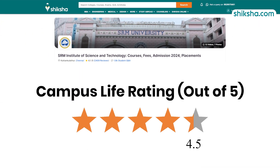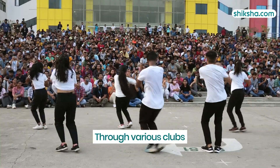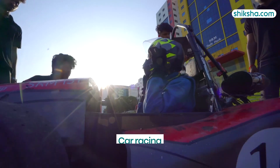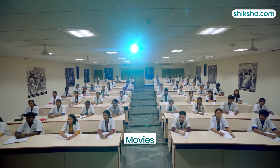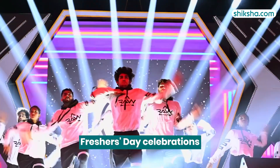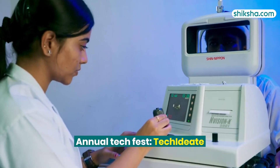Moving to the 4.5-star rated campus life: students can engage in vibrant activities through various clubs focused on interests like women's empowerment, gaming, quiz competitions, car racing, zero-emission racing, movies, and dramatics. There are numerous events throughout the year including Freshers Day celebrations, TEDx talks, the annual cultural fest Onerios, and the annual tech fest Tech Ideate.